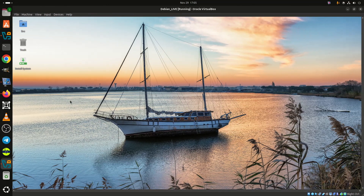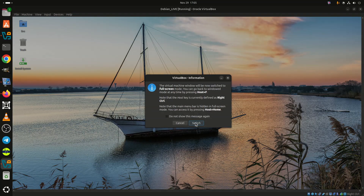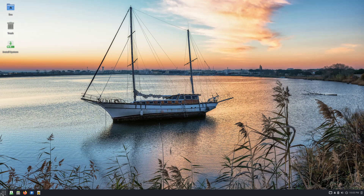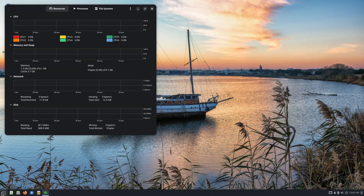Ten months after the previous 4.7 Endurance release, the Solus team announced the immediate availability of Solus 4.8, codenamed Opportunity, which delivers a wide range of system updates, desktop improvements, and infrastructure changes across all editions, along with a completely redesigned website.